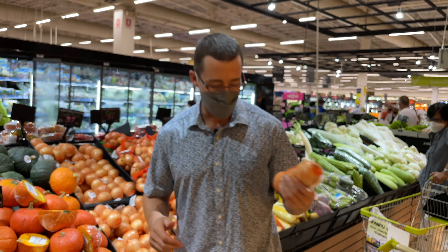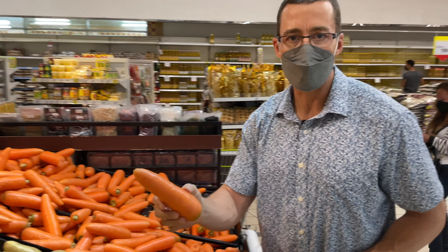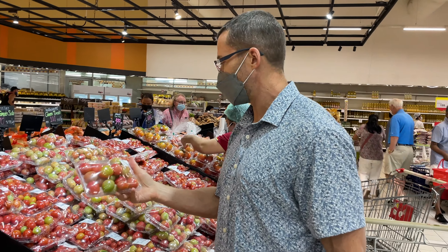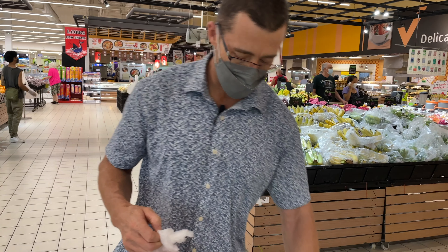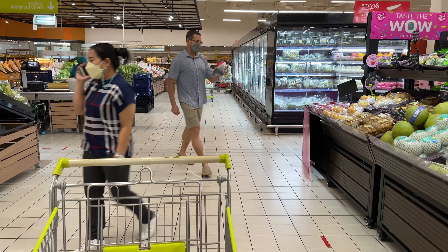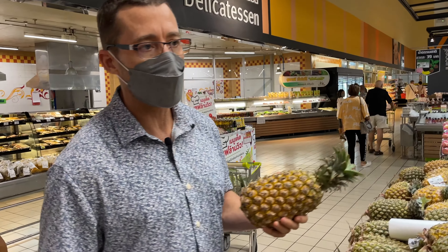Three onions for 37 Thai baht. Potatoes and garlic for 49 baht. Carrots for 23 baht — four huge 'Bugs Bunny cartoon' carrots for 33 baht. Cherry tomatoes for 46 baht. Tomatoes for soup for 34 baht. Lemons are 99 baht per kilogram — six lemons for 97 baht. New Zealand avocado: small but better flavor than Asian avocado — 156 baht for four. Grapes for 62 baht. One pineapple for 49 baht.